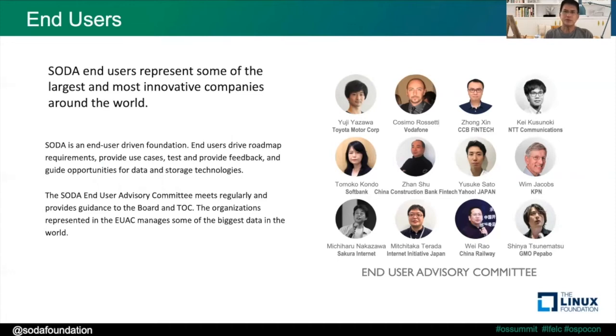These end user representatives meet up regularly to provide feedback on their use cases and to do POC tests and provide feedback on the tests. This helps the TOC to determine the roadmap, set features, and set directions for the SOTA projects in general.